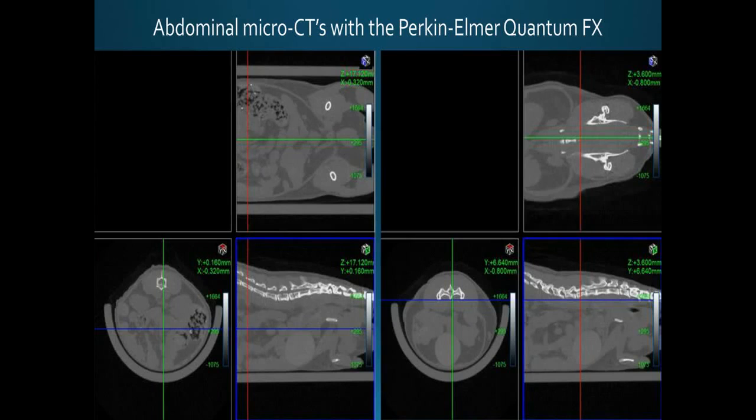Here are CT examples using the Perkin Elmer QuantumFX. We look at the third lumbar slice and identify the area around the spinal cord that represents muscle, as well as the abdominal wall. That's the area we focus on for lean muscle mass of the mouse.